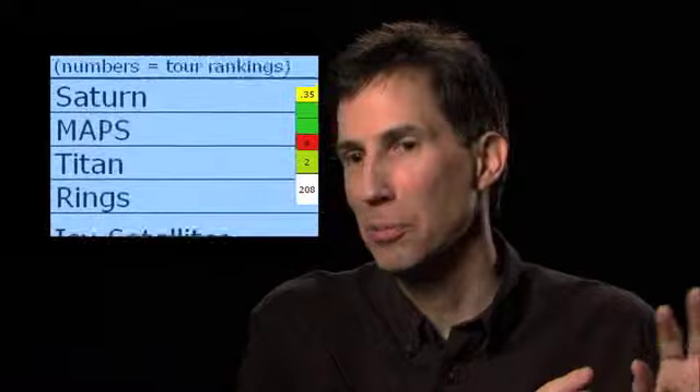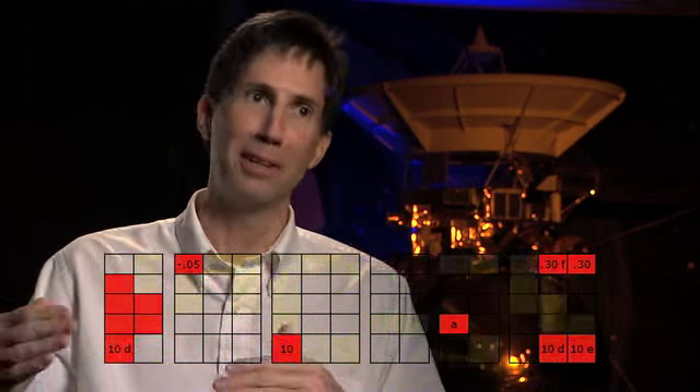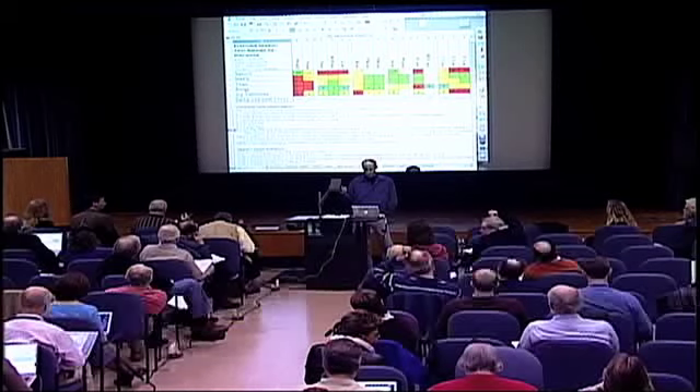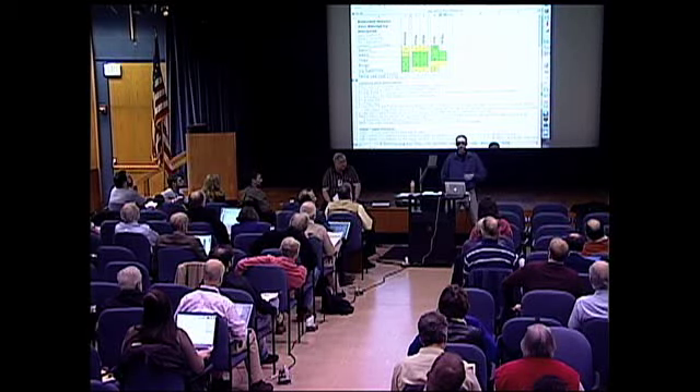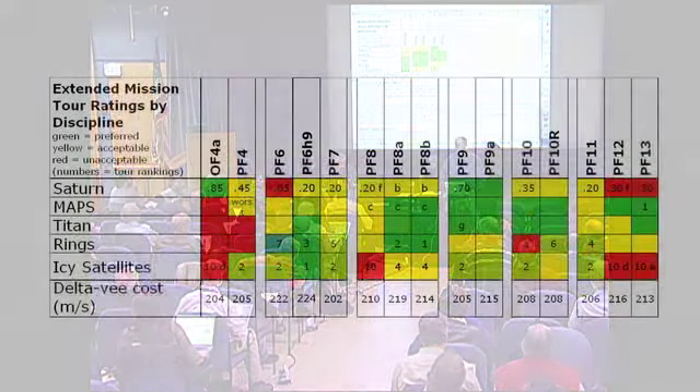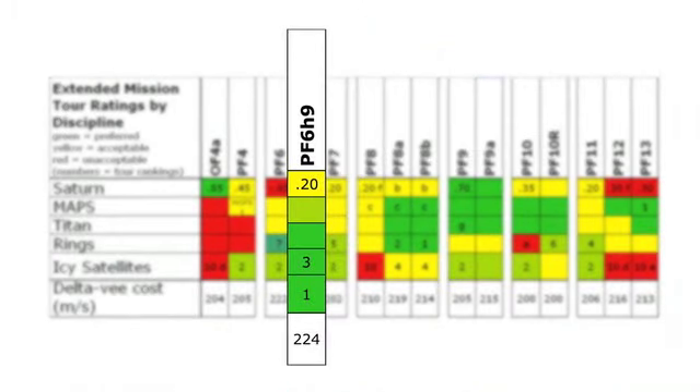One makes the rings people a little bit more happier than the moons people. Goals for this meeting — we think it's to select the final tour. They rated the tours in terms of red for unacceptable, yellow for acceptable, and green for acceptable. Now all the candidates are out there and they've got to pick one. Tour 6H9 had three greens, a lime, and a red. And in the end, it was shades of green. The science team leaders made the final decision, and the tour was called the hard-to-pronounce PF6H9 — that's the name of this hybrid tour.